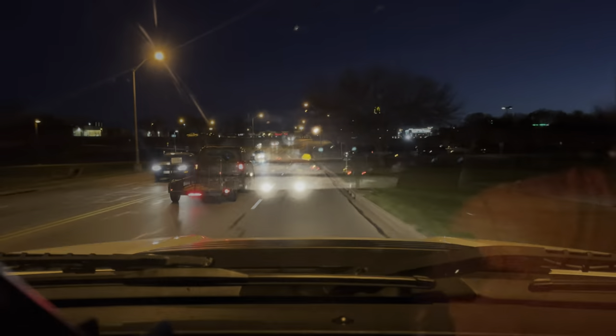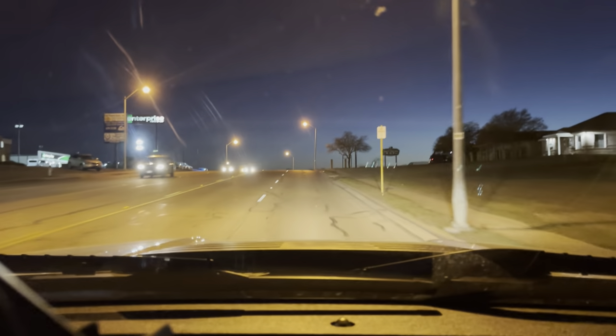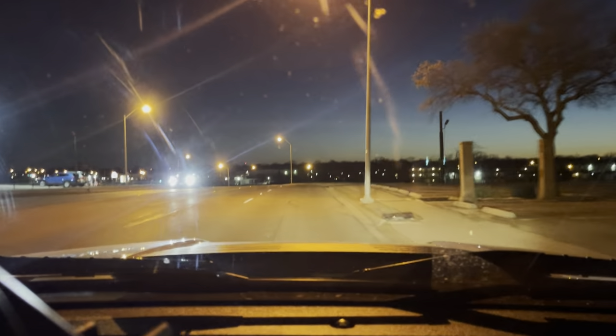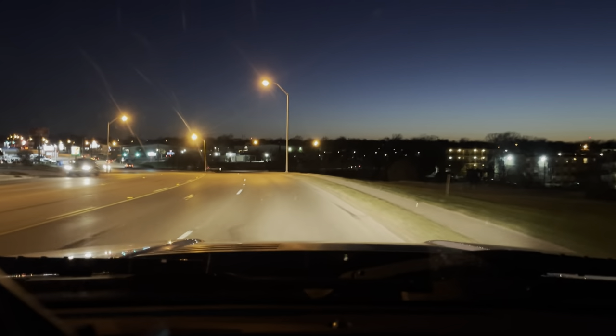There's a truck creeping up on us a little bit — we'll see what he wants. I'm pretty sure that's an LB7 Duramax. Oh crap, that's a cop. Life update: that was not a cop. However, that was a guy with a light bar on a headache rack that made it look like a cop truck. So that was pretty awkward.